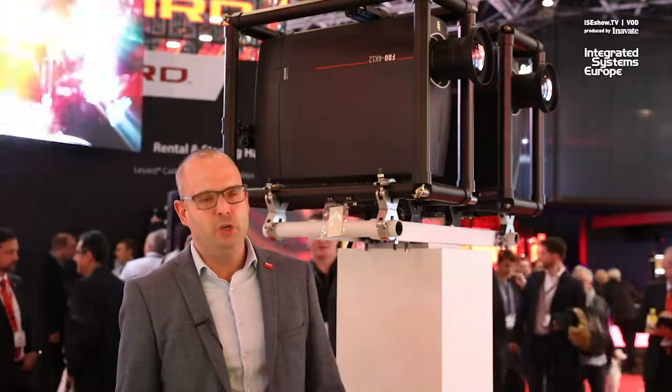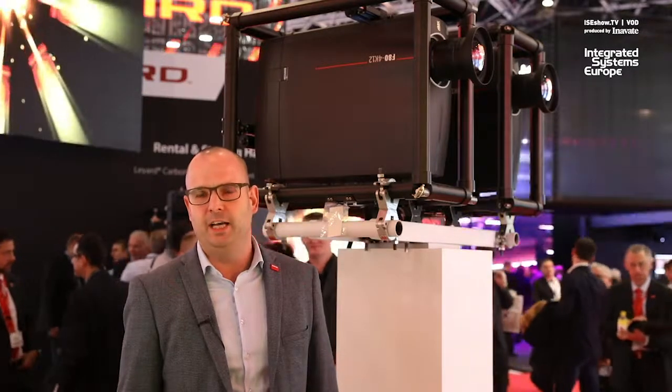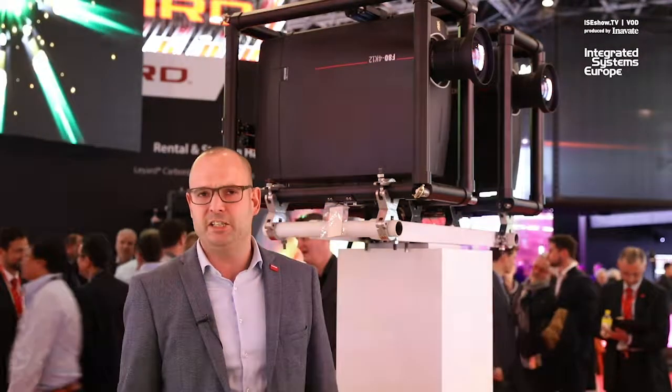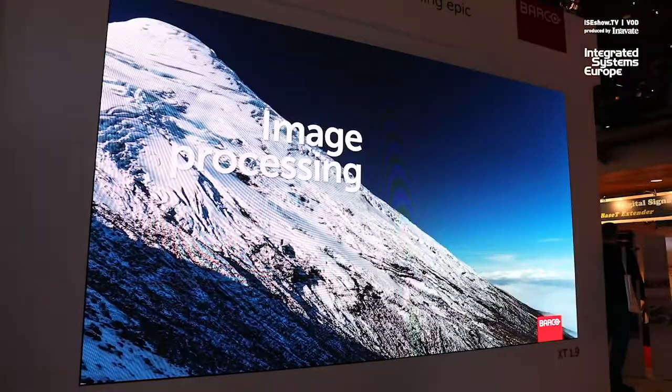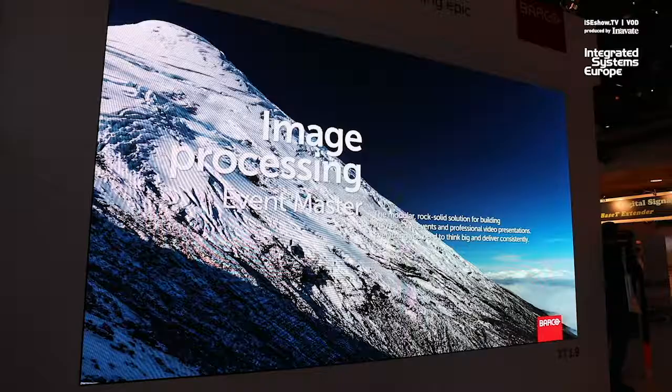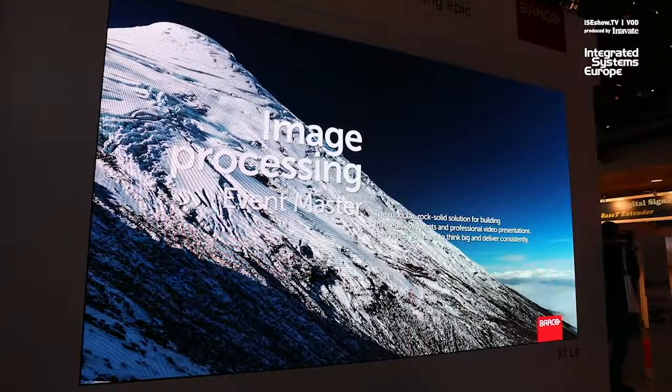And then obviously we also have our new line of LED products on display. This is the XT series LED. It comes at a 0.9, 1.2, 1.5, and 1.9 millimeter pitch, with the trusted Barco image processing in support of it.